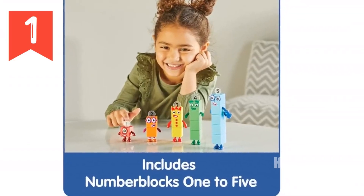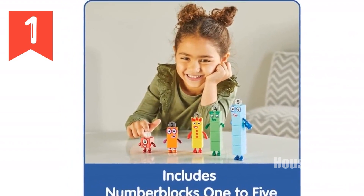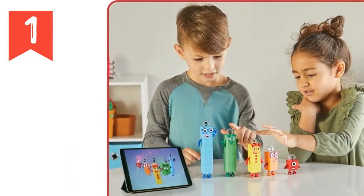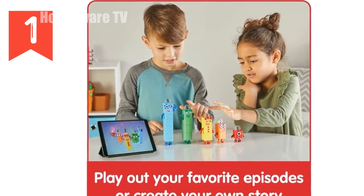One minute review of Number Blocks Friends 1-5 Figures. Introducing the officially licensed Number Blocks Friends 1-5 Figures — the perfect way to bring math learning to life for kids ages 3-5. Based on the award-winning BBC TV series.